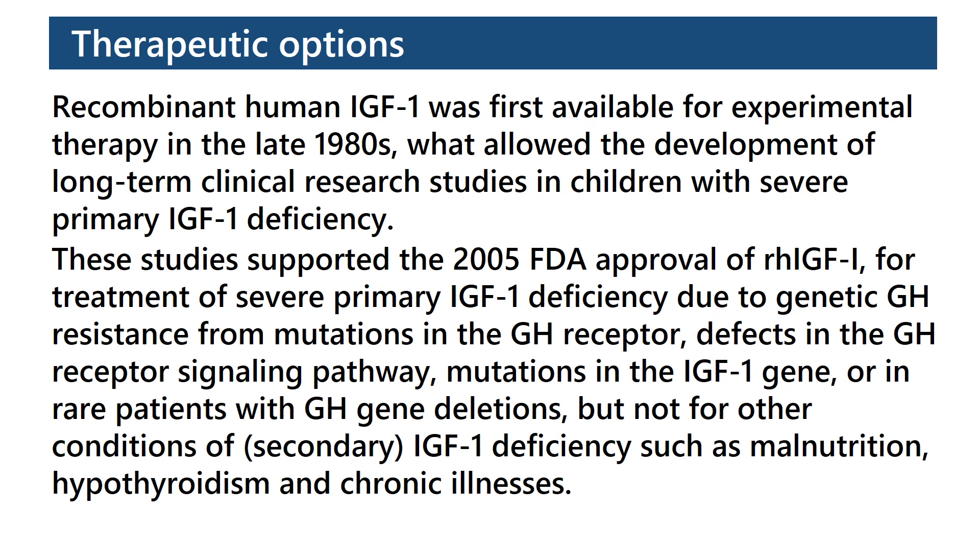These studies supported the 2005 FDA approval of recombinant human IGF-1 for treatment of severe primary IGF-1 deficiency due to genetic growth hormone resistance from mutations in the growth hormone receptor, defects in the growth hormone receptor signaling pathway, mutations in the IGF-1 gene, or in rare patients with growth hormone gene deletions — but not for other conditions of IGF-1 deficiency such as malnutrition, hypothyroidism, and chronic illnesses.